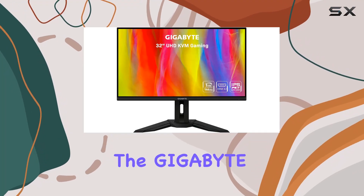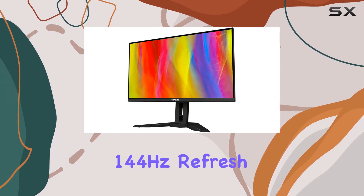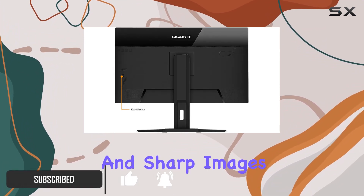Today, we're diving into the Gigabyte M32U SAR, a 32-inch gaming monitor that boasts an impressive 144Hz refresh rate and a stunning 4K display. With its super-speed IPS panel, this monitor delivers vibrant colors and sharp images, making it a visual treat for gaming and multimedia.